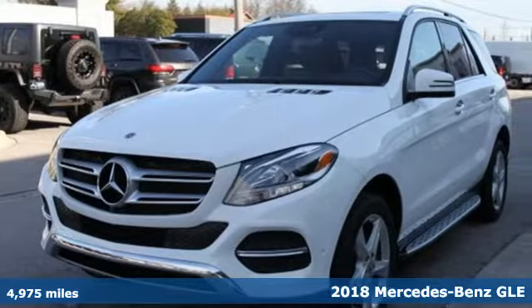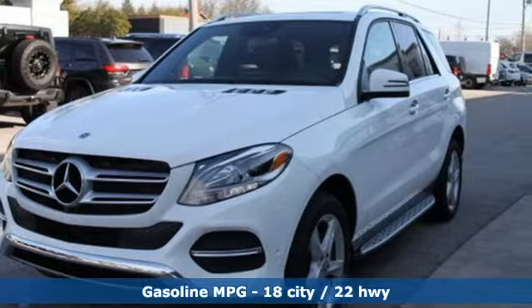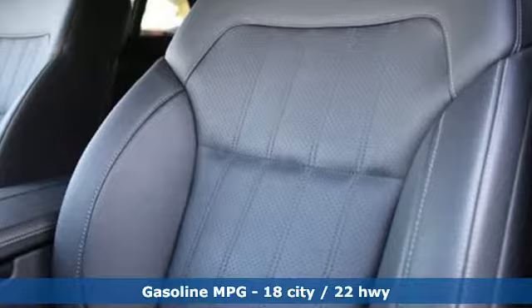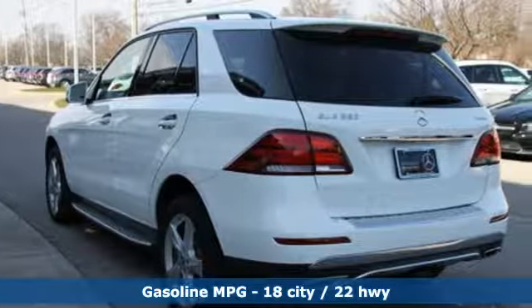The cabin has hand-finished wood trim and hand-fitted upholstery, a vivid multi-function display for driver information, and an 8-inch high-resolution color touchscreen for the infotainment system.